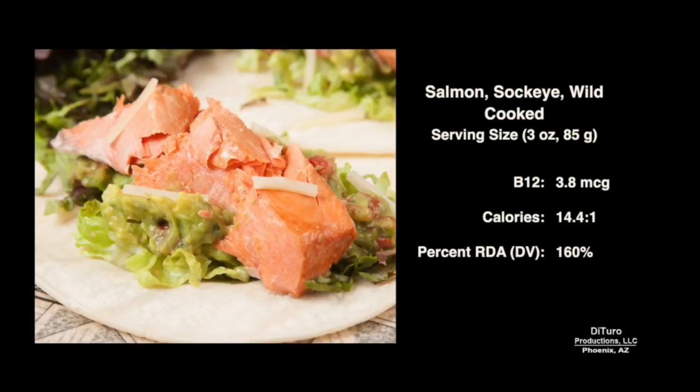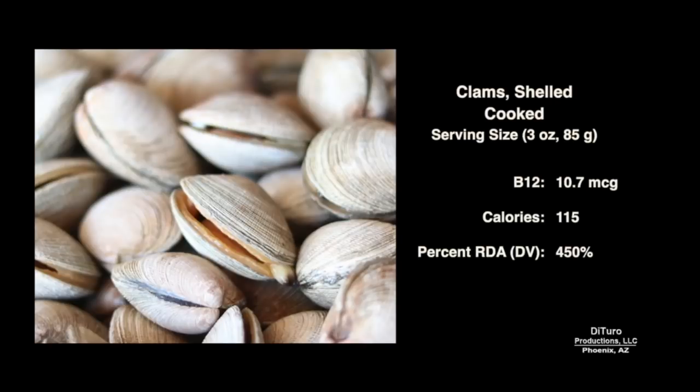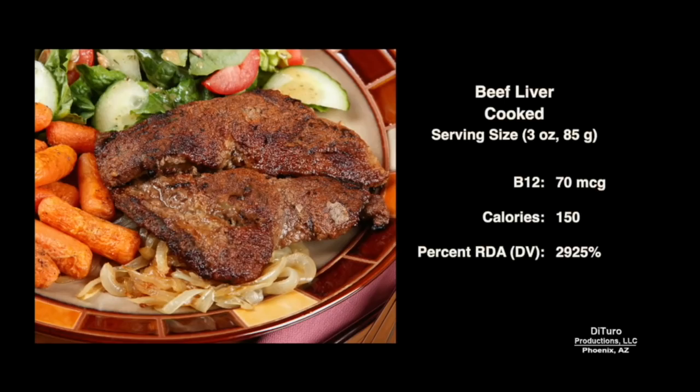Three ounces of cooked wild-caught sockeye salmon also provides 160% of the RDA at 3.8 micrograms. Three ounces of canned sardines provides over 300% of the RDA at 7.6 micrograms. Coming in at number 2, three ounces of cooked clams provides 450% of the RDA at 10.7 micrograms. At number 1 is cooked beef liver: a 3-ounce serving provides 70 micrograms, or almost 3,000% of the RDA.